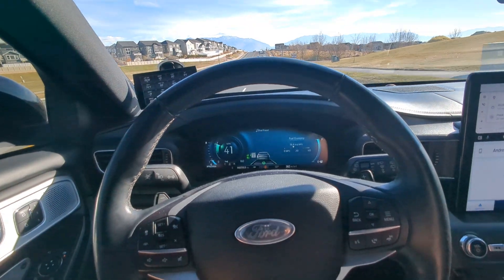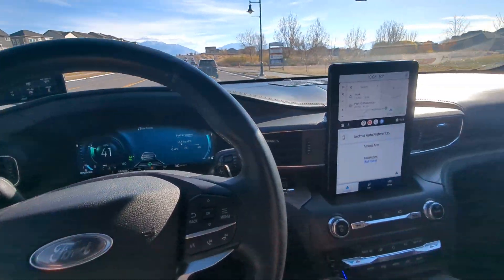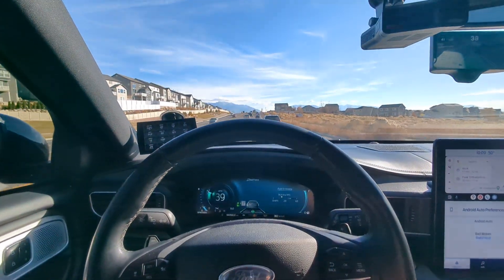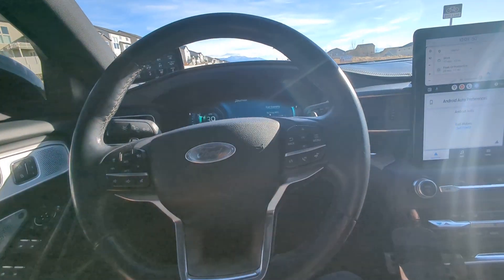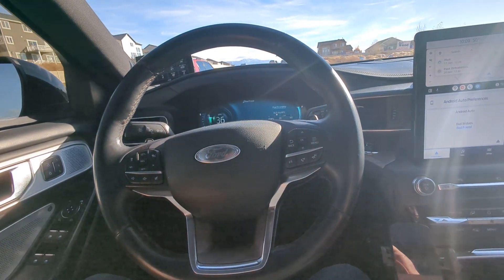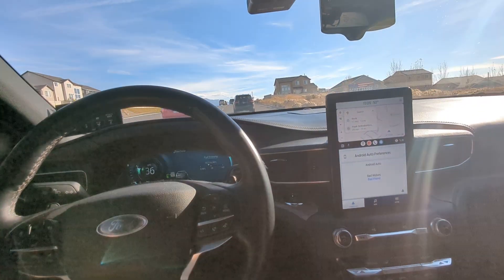It's much better than the Ford stock system, which is awesome, but this is much better. It works pretty good. I love it. It makes road trips and everything much easier, even above the Ford system.